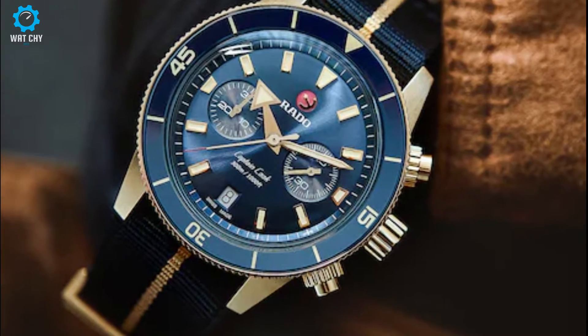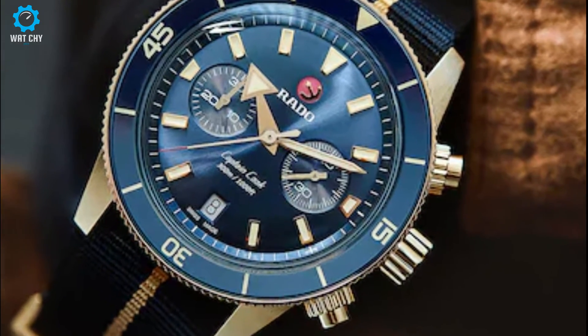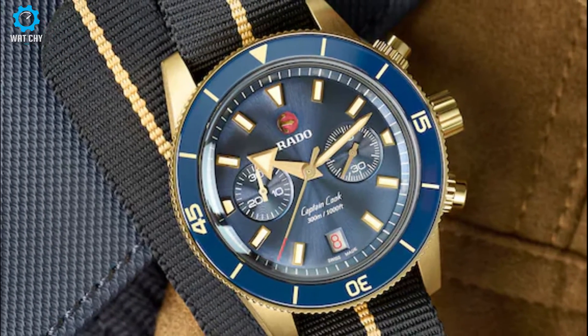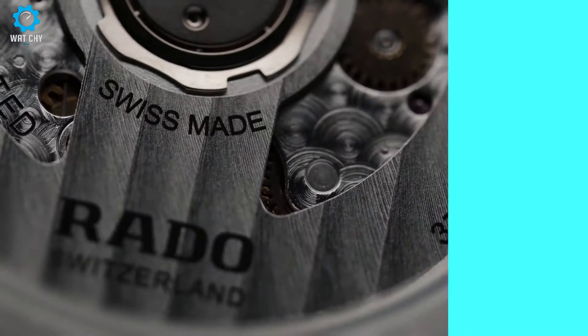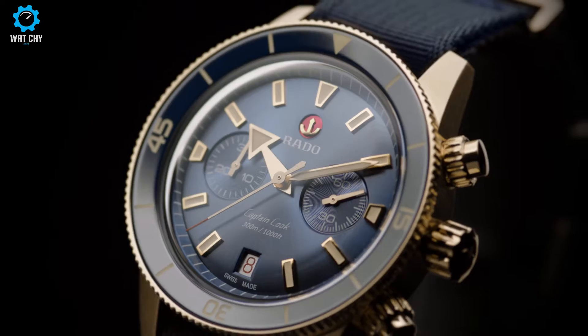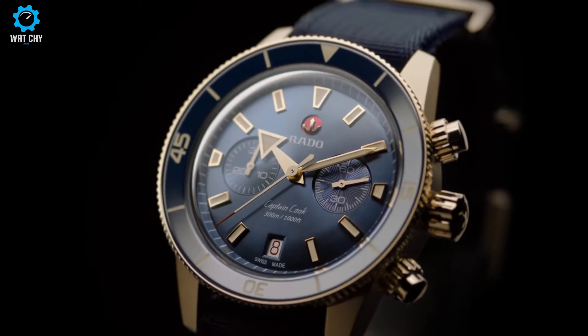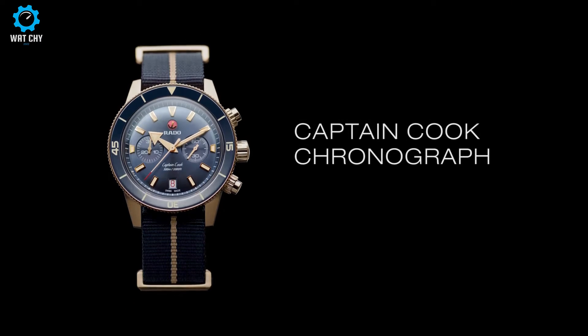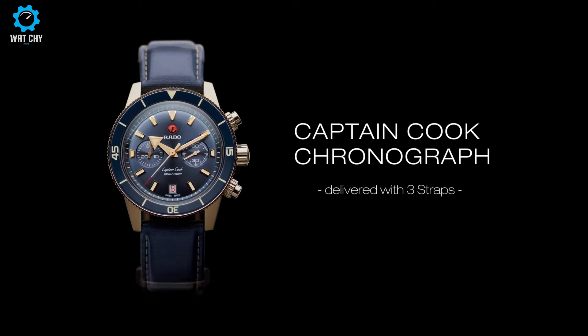Inside the case ticks the highly precise self-winding movement Rado R801, with a power reserve of 59 hours and a Nivachron hairspring which protects the timepiece against magnetic fields. This version is supplied with two textile straps in ultramarine blue — an ultramarine blue with a gold-colored center stripe — as well as an additional blue leather strap.